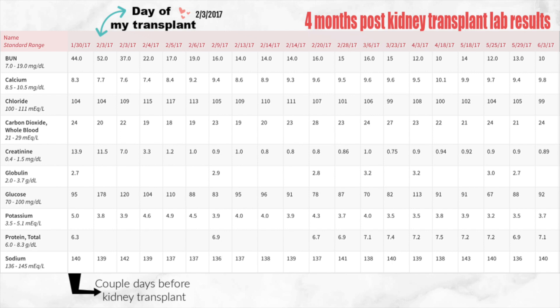If we go to glucose, when I was on dialysis it was at 95. Then the day of my transplant it was super high at 178, and then the following day 104. I started to notice the trend that the day of my transplant my lab results are kind of just all over the place. But as the days pass they start to regulate and control themselves and then they just continue on the same path.